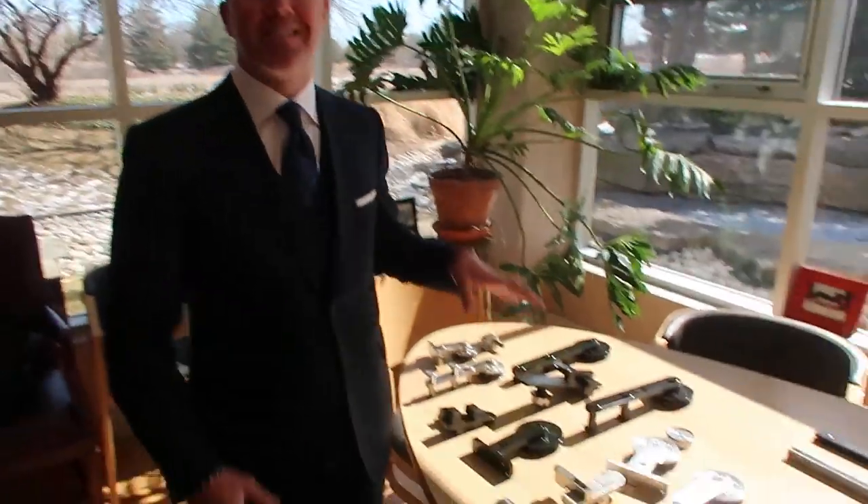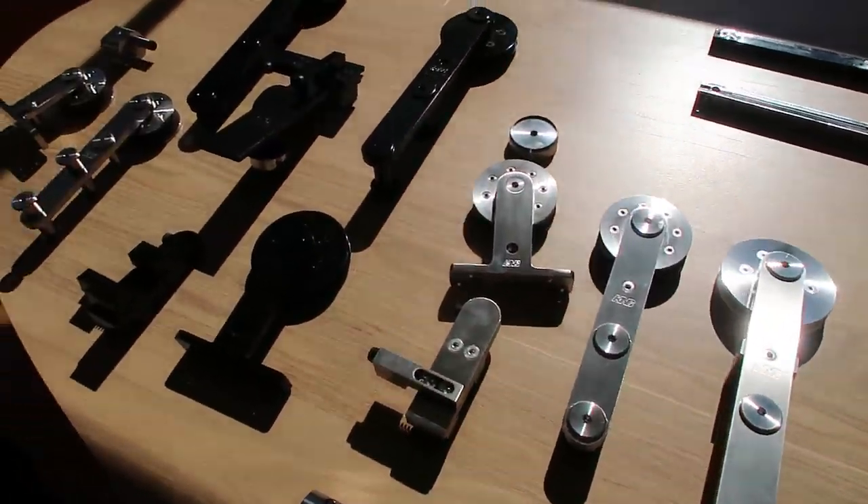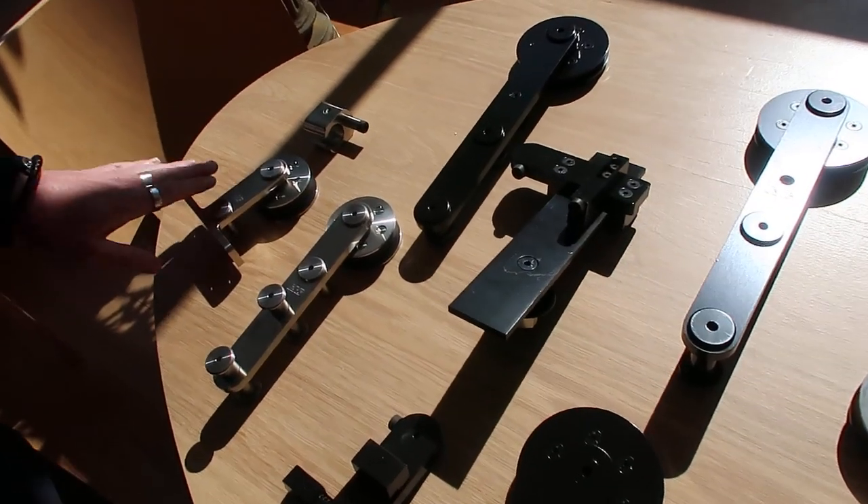Alright, now we're going to move over to some more fancy stuff — this is what I like to call the Cadillac version of the hardware. It's slick, it's smooth. These guys call it whisper quiet because it rolls along the track with virtually no sound. I'll turn it over to Jeremy. Yeah, this is our new exposed track and hardware — this is the high-end type of product you are not going to find in your box stores.